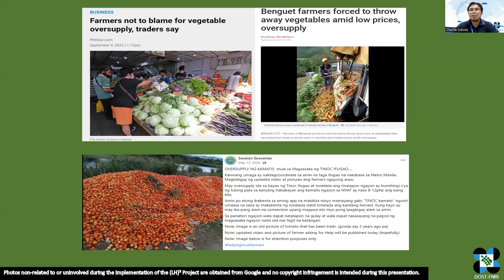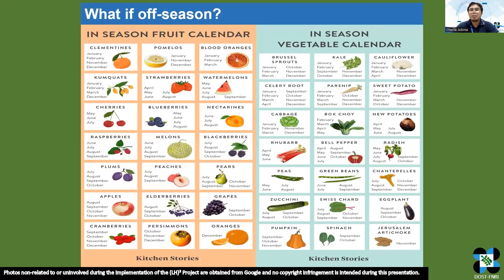Sometimes farmers are forced to throw away their products. But during the off season, the price of these produce is expensive, making it difficult for us to afford them, which results in not being able to consume enough fruits and vegetables in our diet.